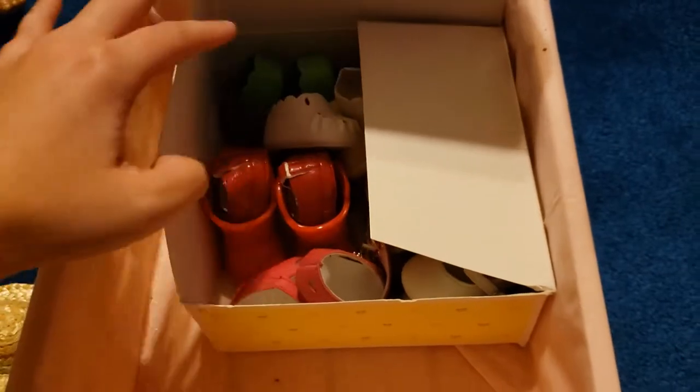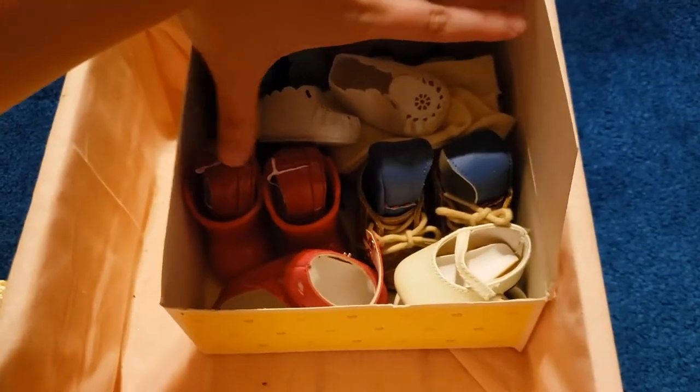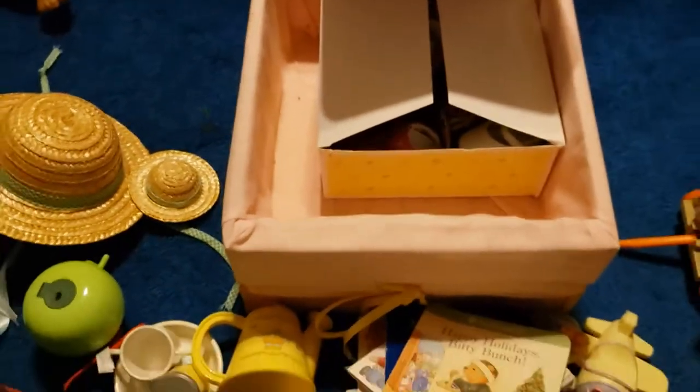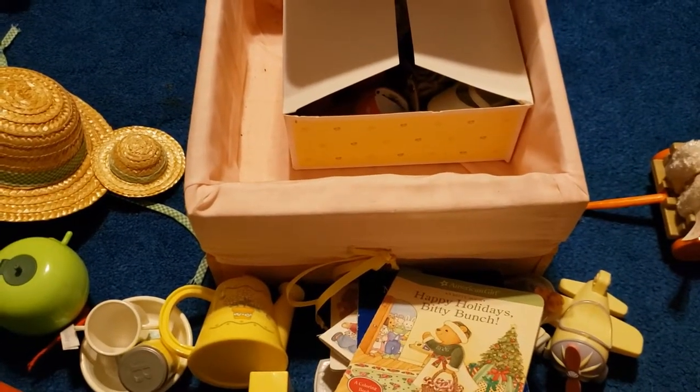And then in this Biddy Baby box I basically keep all of my Biddy Baby shoes. I hope you enjoyed seeing my Biddy Baby collection, and I hope to see you guys soon. Bye!